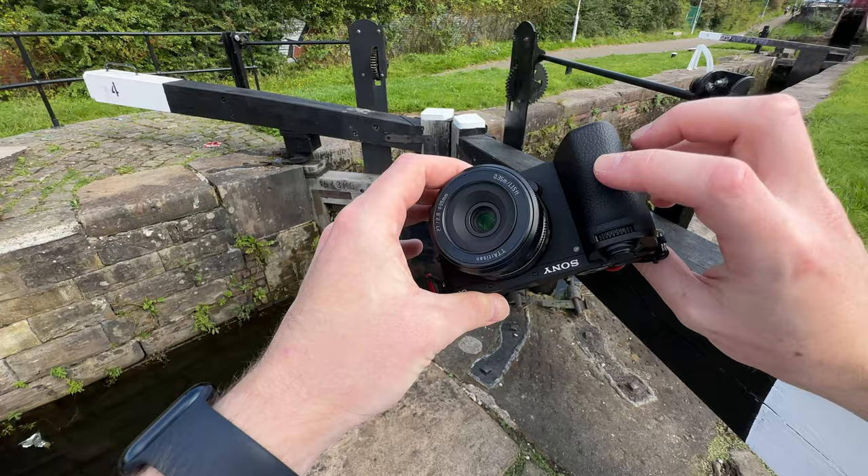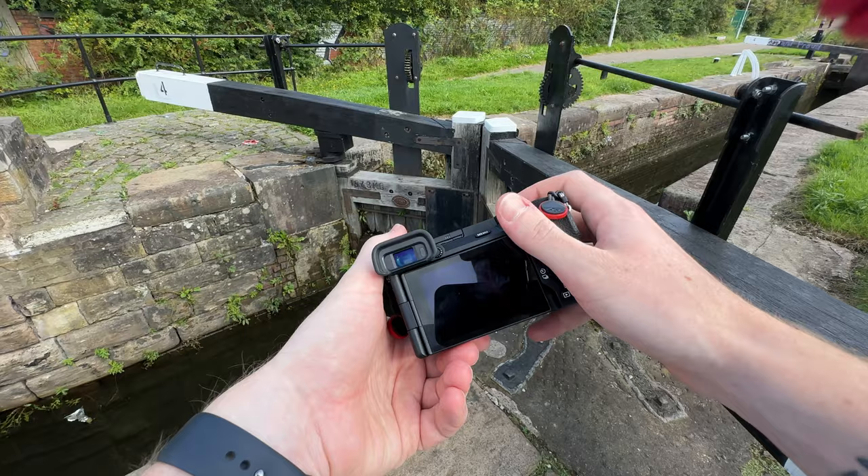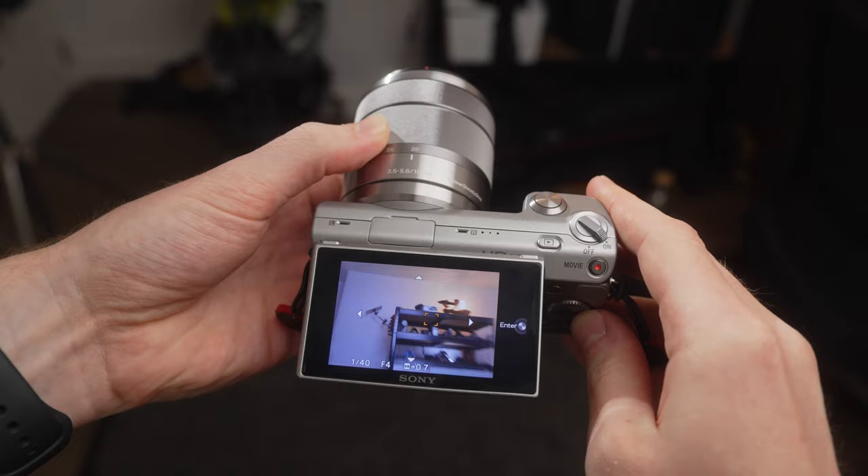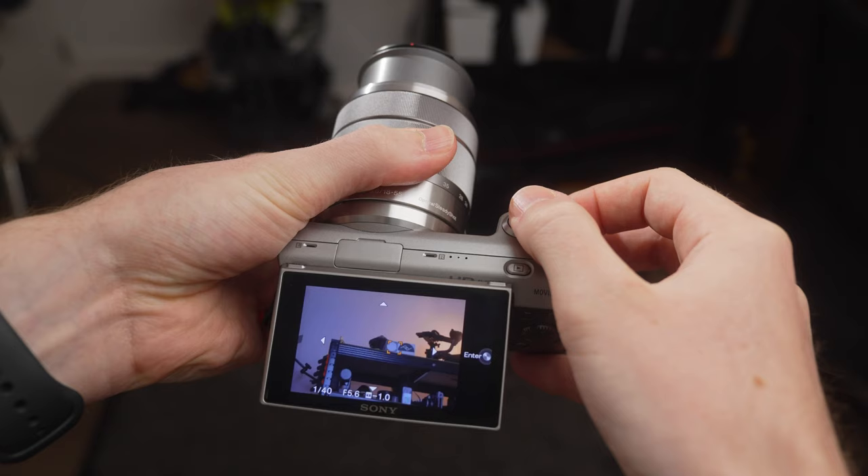Speaking of the LCD screen, the A6700 has a fully articulating LCD screen, meaning it can be viewed straight on from above, from below, or from in front of the camera if you're trying to shoot a vlog or a self-timed photo. The NEX 5, however, uses a tilt screen — very useful for viewing from the back and also from above, and many people prefer this orientation when shooting street photography at waist level. But it is not quite as versatile for high angles or self-shooting.